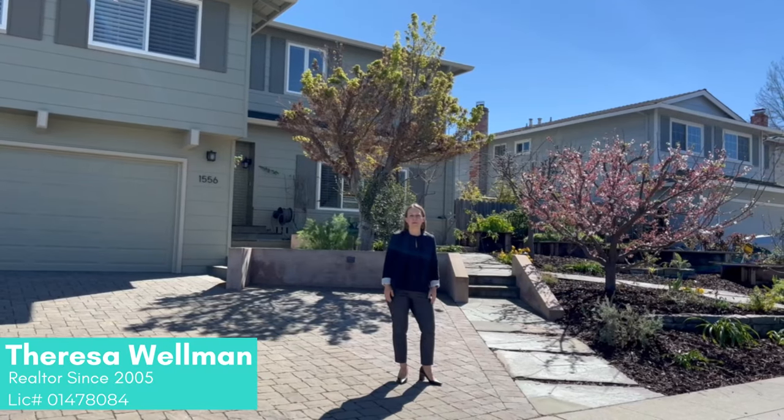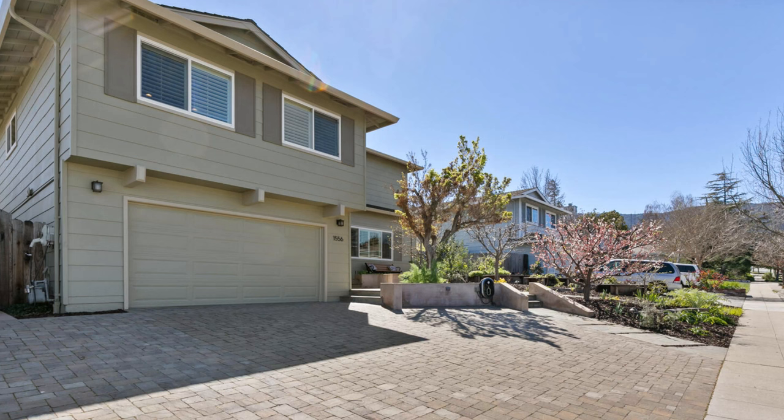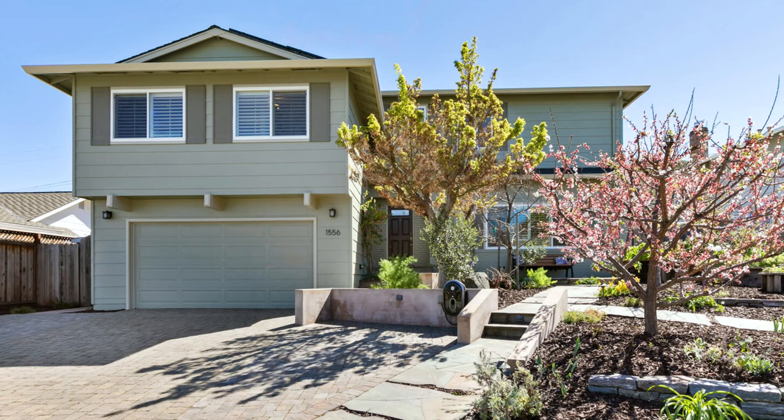Hi, I'm Teresa Wellman with HomeownerExperience.com. Today, I welcome you to beautiful Almaden Valley in the Montevideo neighborhood, to 1556 Porto Vallarta Drive. This is a special home and I want to take a tour with you to show you around and all the great features.